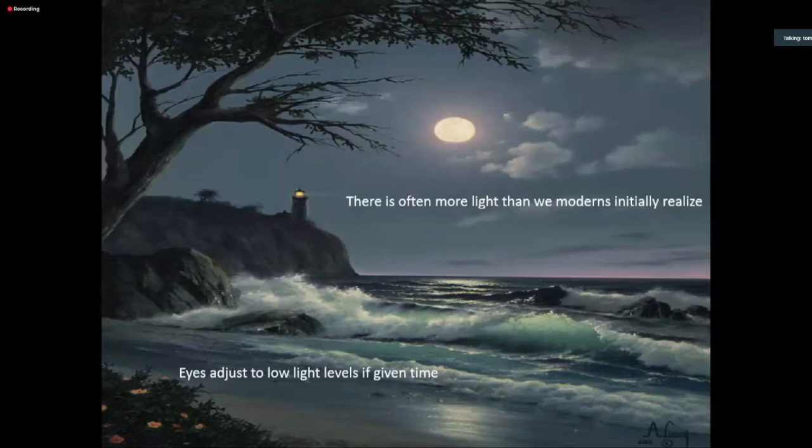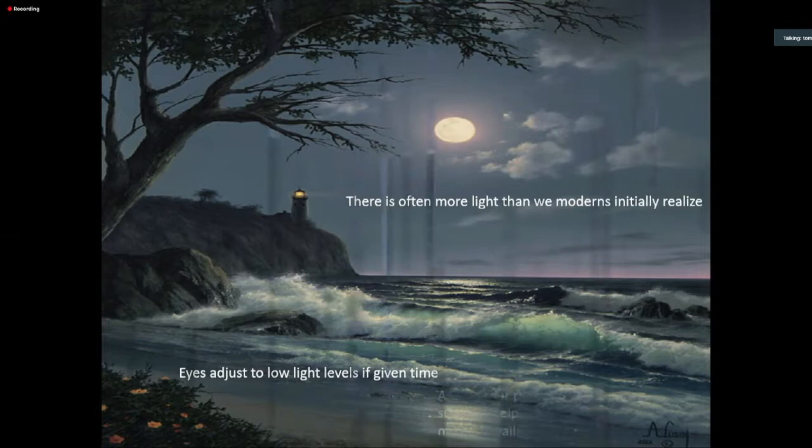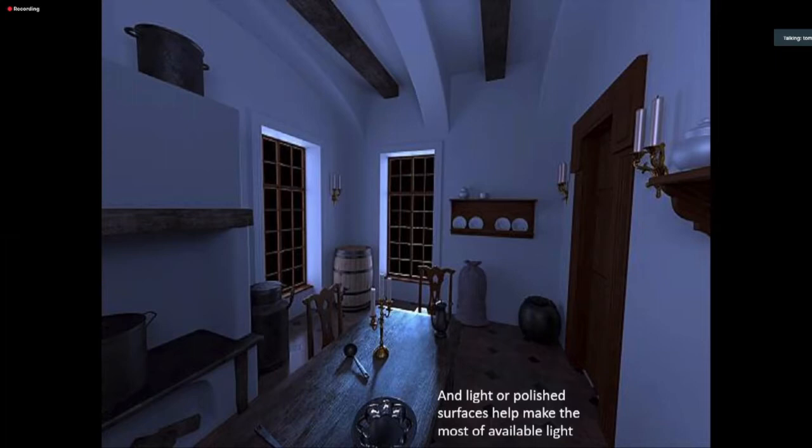One thing I'll start with is that there's more light than many of us moderns initially recognize. Given time, our eyes naturally adjust to lower lighting levels. Many of us in the 21st century are rarely exposed to a lack of artificial light. But given enough darkness, our eyes can make do with very low levels of light — it's almost surprising. As a Boy Scout, my Scoutmaster purposely made us go in the dark for an hour and then go on a night hike without flashlights, and it was amazing how much we could see.